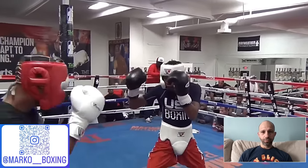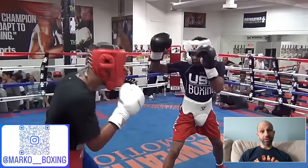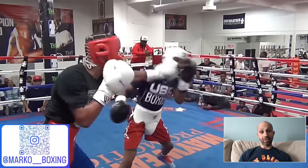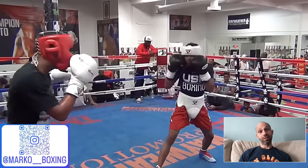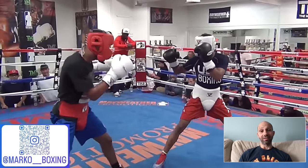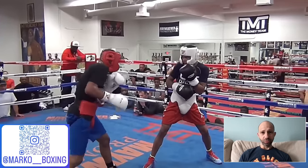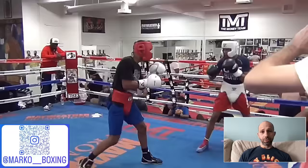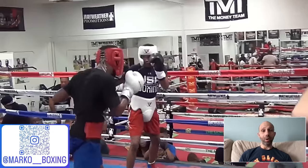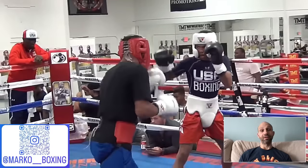The third round starts and Shakur throws a jab, and then Devin parries it. Let's look at that again — that was quick. Shakur throws a jab, Devin knocks it, and with the same hand hits him. That's pretty hard to do with the same hand — it takes speed. So Devin's starting to use one of Shakur's own tricks. They do some feeling each other out. Shakur's just waiting, downloading information, waiting on Devin to throw first. He's a very reactive fighter, Shakur.